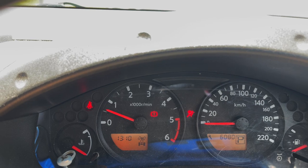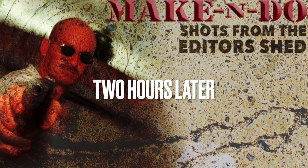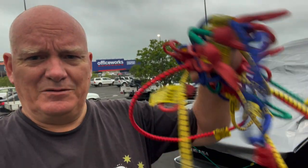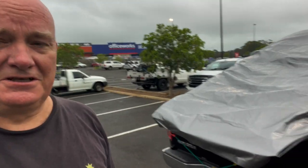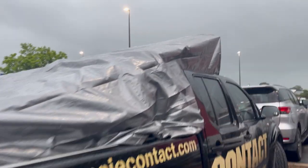Rain — I had to go in and get a tarp and a bunch of bungee cords to protect the plasterboard. But I think I'm set to go home now.